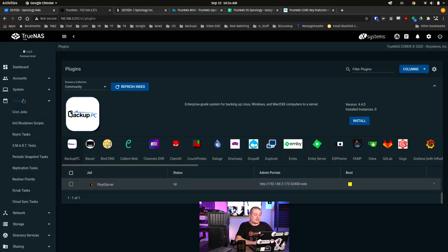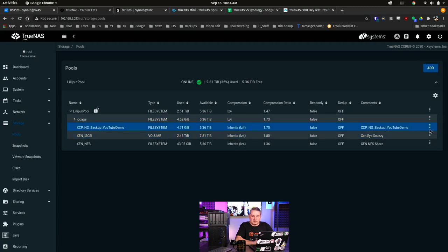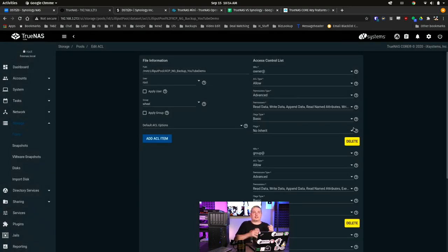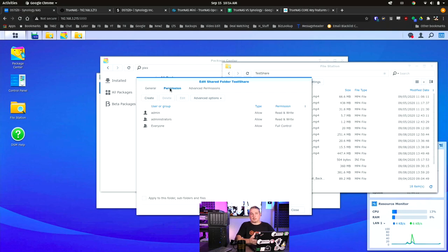Same with ACLs and permissions — when you design the pools, go to Storage > Pools and edit ACLs, it may seem a little bit more complicated than the way you do that over in Synology with File Station and the permissions workflow. So if you figure it out it seems easy, but for a first-timer, Synology might be a little bit easier. I at least wanted to give TrueNAS a fair shake on that.